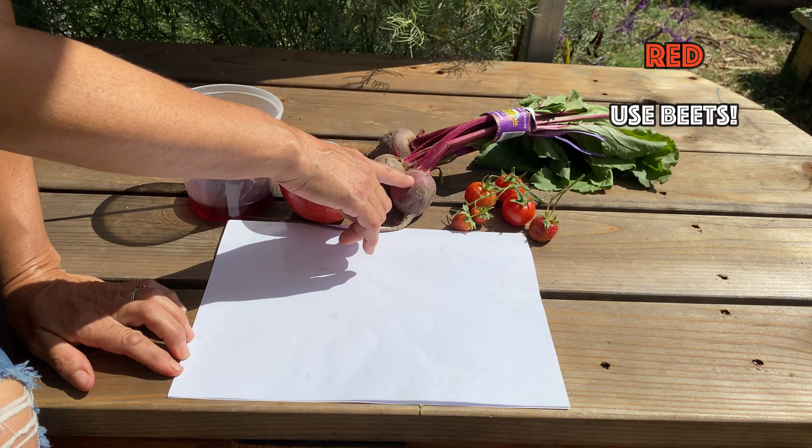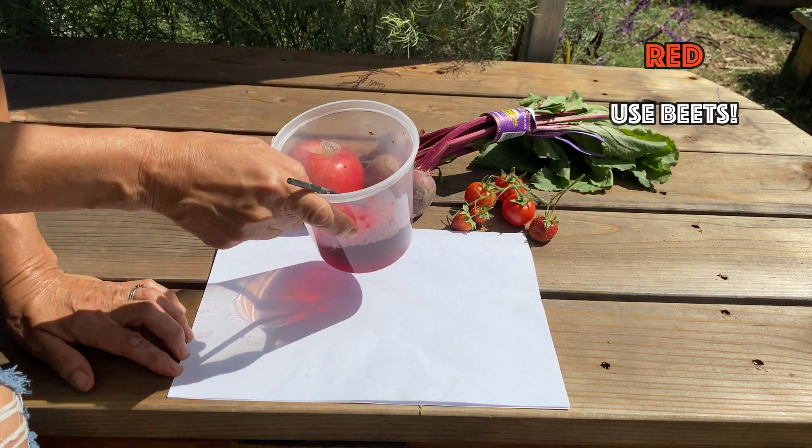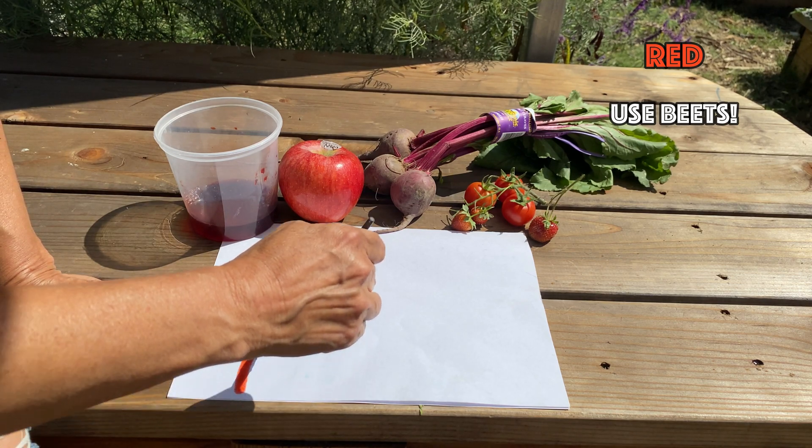Red dye can be made by boiling beets. After you boil the beets you should be left with a very red liquid that you can use to paint with.